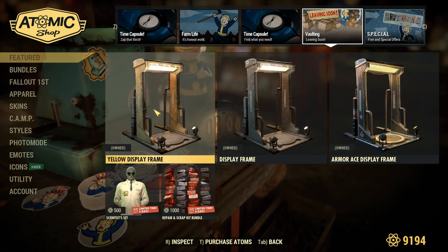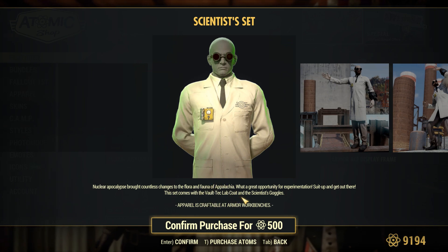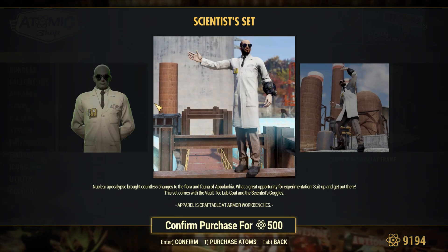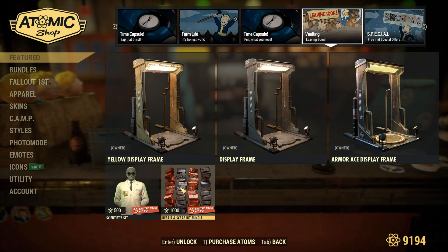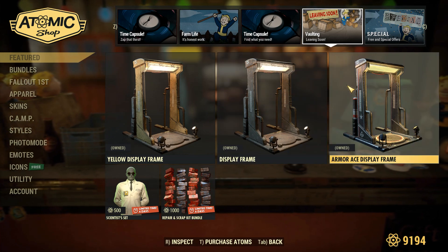Over in vaulting, we have some Power Armor display frames and the Scientist set, which I actually don't think I've ever seen before. It looks like you just get the Vault-Tec lab coat and the Scientist goggles — that's about it. So for 500 atoms, you just get this outfit. It's definitely a bit expensive for what it is, so I don't think I'll be getting that. But we do also have the repair and scrap kit bundles.